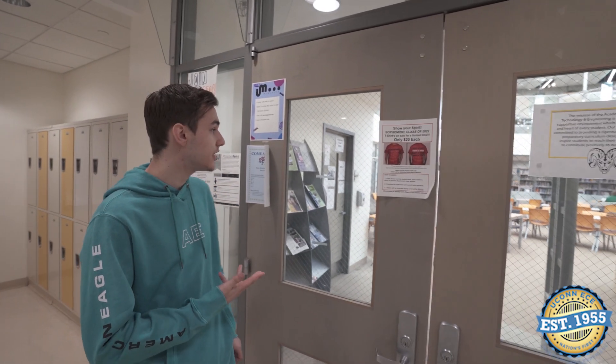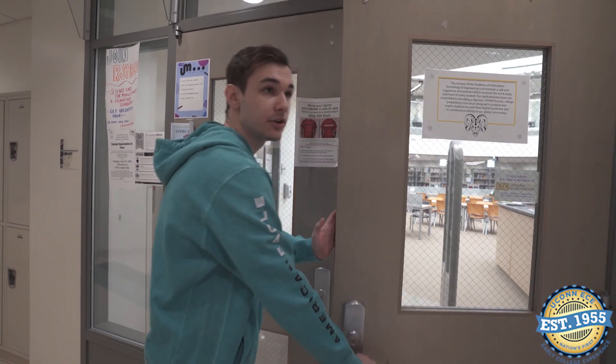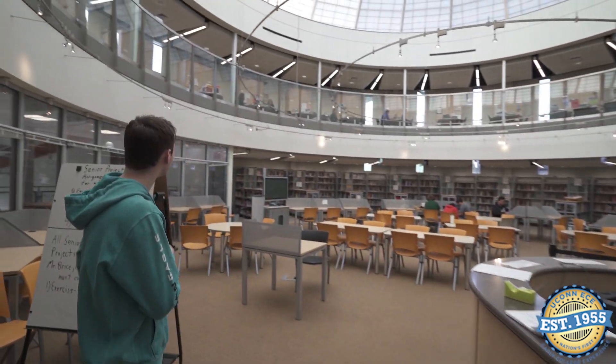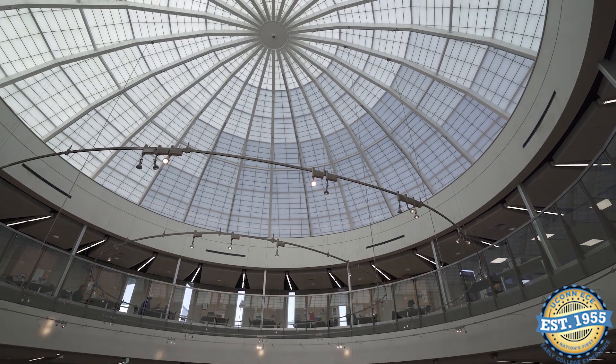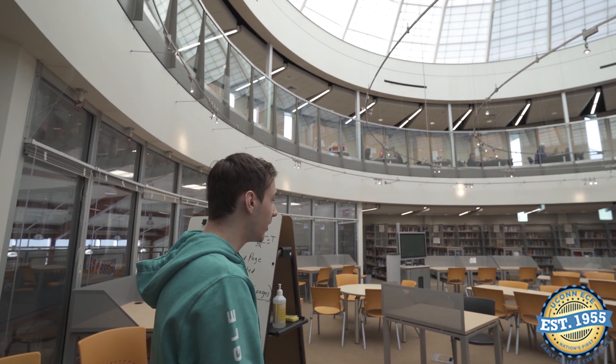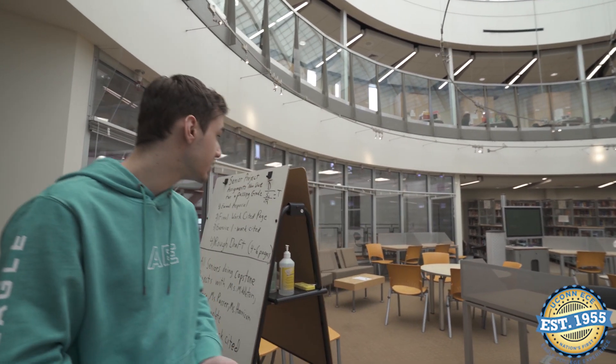Here is our media center. A lot of students like to work here during free periods or other times. We've got a cool dome shape. The teachers' lounge is right up there, and down here is where students work. We've got a lot of resources and many of us work on laptops because a lot of our work is digital. We also have a National Honor Society that provides tutoring on Mondays, Tuesdays, and Thursdays after school to any underclassmen or anyone who needs help.